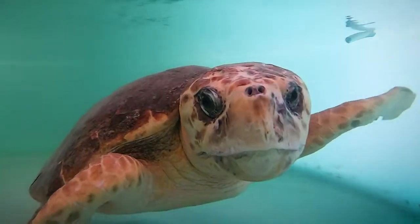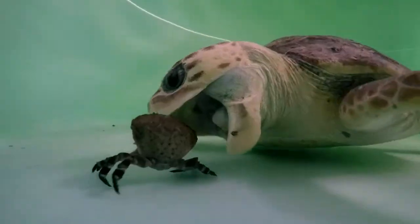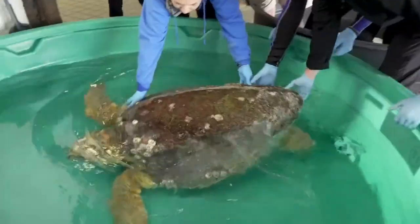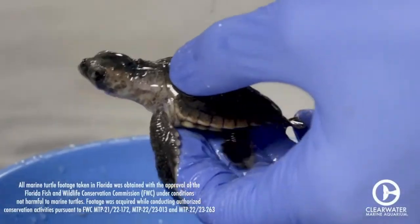Loggerhead sea turtles have characteristically large heads and muscular jaws used to cut through shells of whelks, conchs, and clams. Their carapace, or top shell, is reddish brown and can reach up to 375 pounds. Hatchlings vary in colors and tones of gray or brown and weigh less than an ounce. Did you guess the loggerhead sea turtle? 99% of our nests in our county are from loggerhead sea turtles.